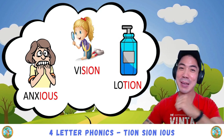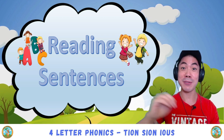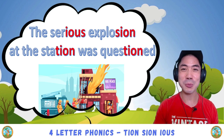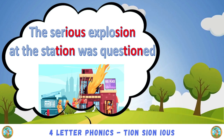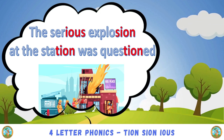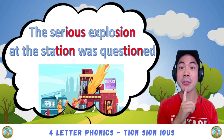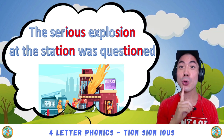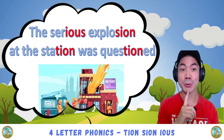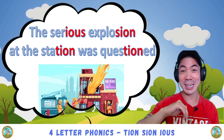If you can do this, that means you're ready for the reading practice. I'll give you three sentences from easy to difficult. The first one: The serious explosion at the station was questioned. Good! This is hard.